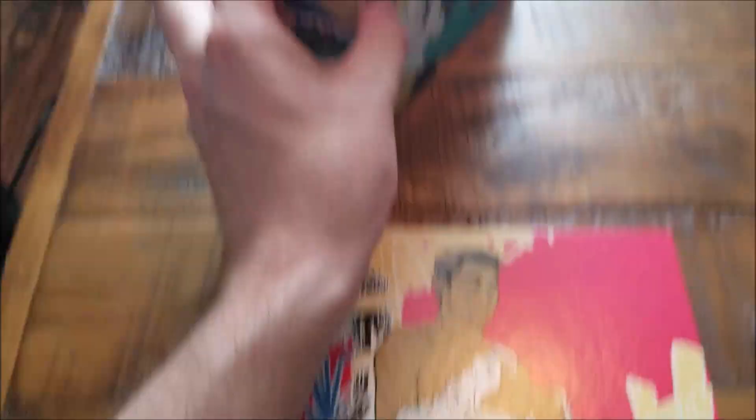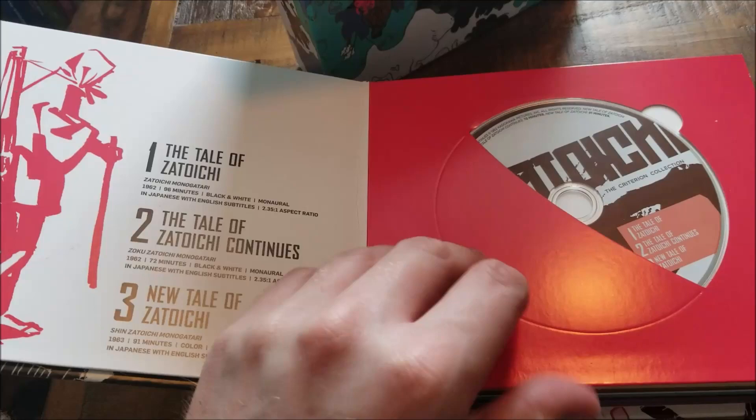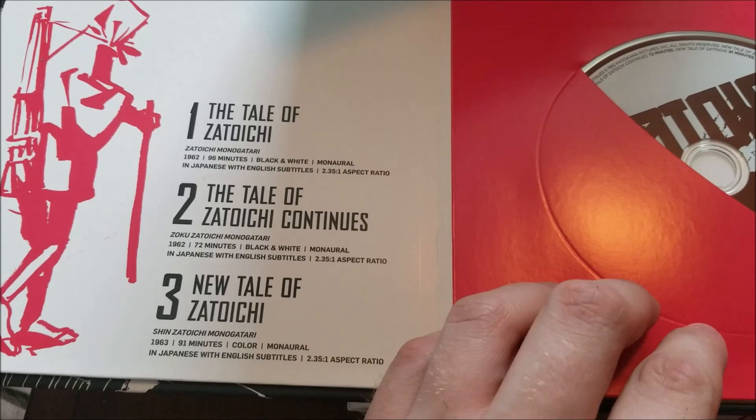I'm really excited to look at what each of these movies entails. There are a couple more things in the box. This is one of the coolest box sets I've ever picked up. It's got the Tale of Zatoichi — three films on one Blu-ray. From 1962 we have The Tale of Zatoichi and The Tale of Zatoichi Continues. Then 1963 we have The New Tale of Zatoichi. Then the fourth movie, Zatoichi the Fugitive; fifth, Zatoichi on the Road; and Zatoichi and the Chest of Gold.